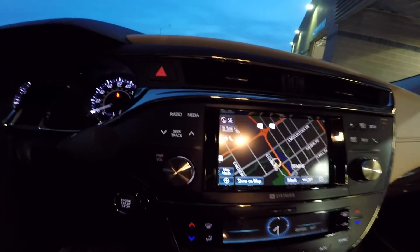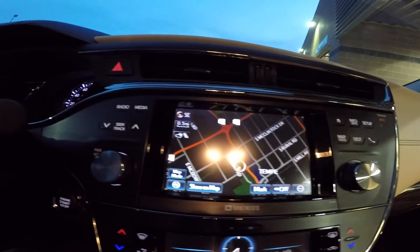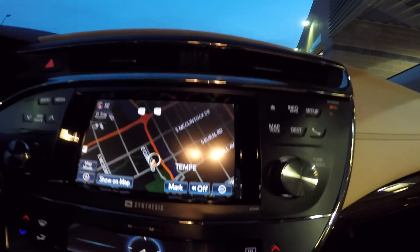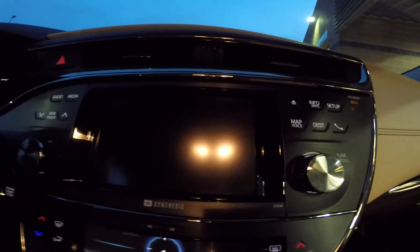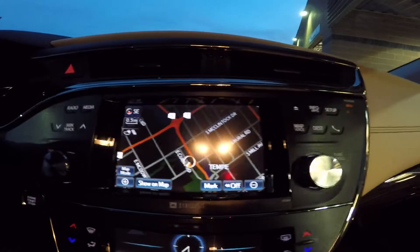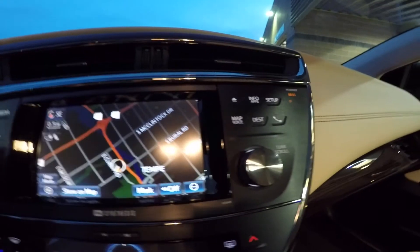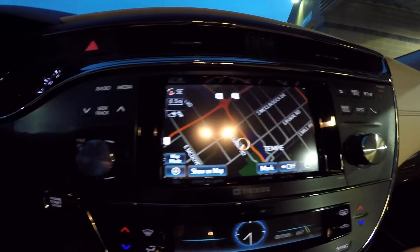For the entertainment system, we've got navigation, backup camera, AM-FM radio, auxiliary, USB, and there are two 12-volt plugs down here. There's also Bluetooth audio.